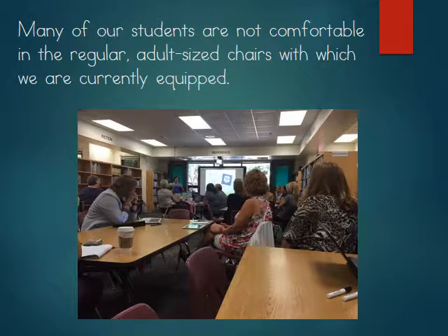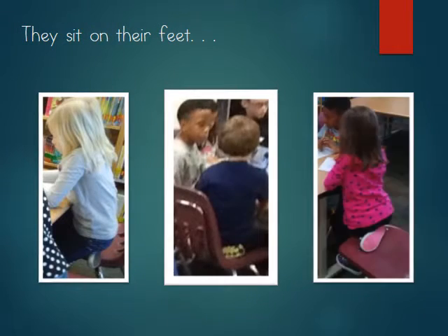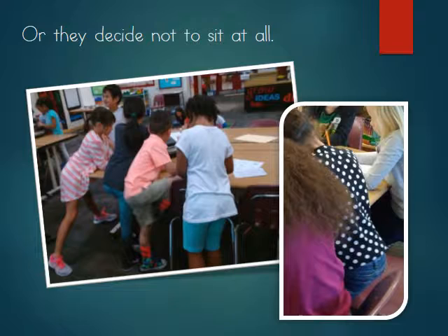Many of our students at Tallwood Elementary School are not comfortable in the regular adult-sized chairs with which we are currently equipped. They sit on the edge, they sit on their feet, or they decide not to sit at all.